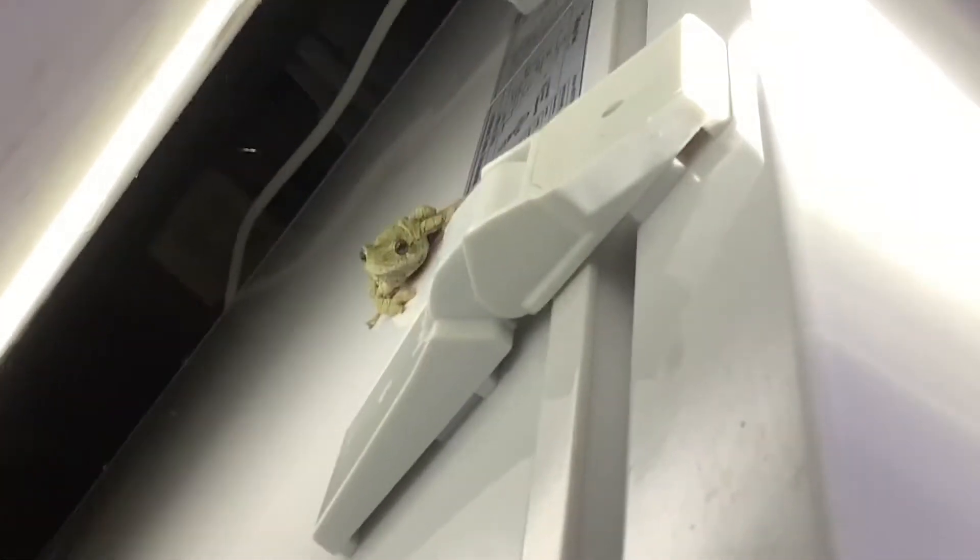I just found a tree frog right here behind the freezer. My dad brought it out. It was originally on the freezer somewhere — it was right here.